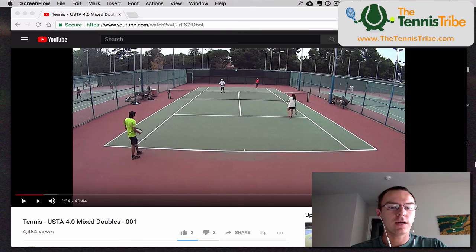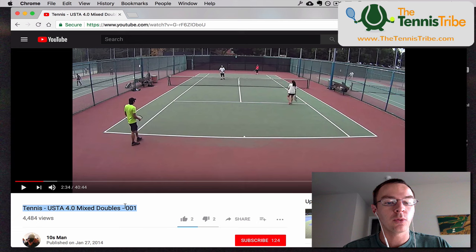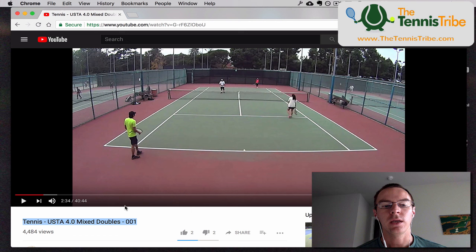Hey everybody, welcome to the second edition of the Tennis Tribe Point of the Week. My name is Will, I'm the founder of the Tennis Tribe, and in this week's point we've got a USTA 4-0 mixed doubles match. If you're not familiar with the Point of the Week, what we're doing is — this is kind of an experiment — essentially I'm trying to break down one doubles point every single week so that you can learn something on a weekly basis to take into your next match and continue to improve your game and level up your doubles.